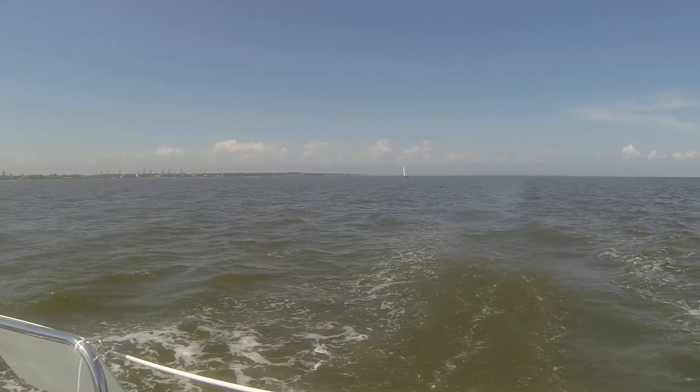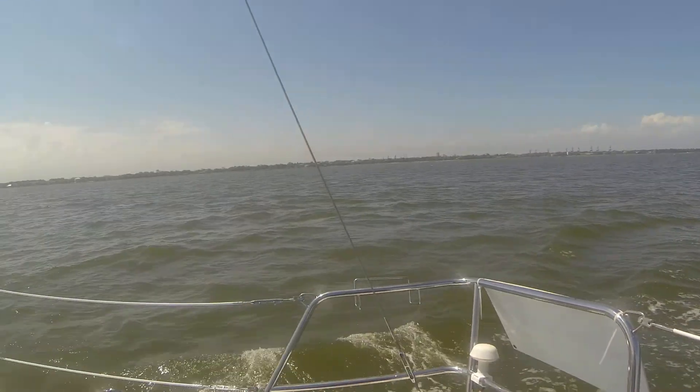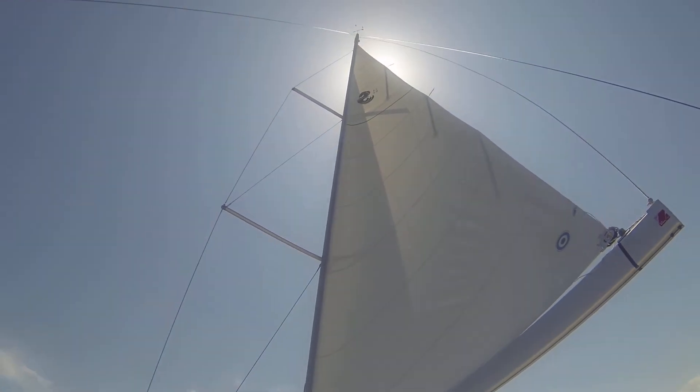It took a while before we could beat that boat. In the light air, he was beating us bad. The wind has come up a little bit now, and the 34 is showing our colors.